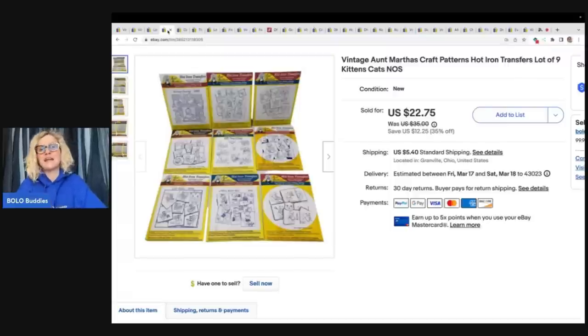This is one of my items that I bought that day — this was my craft item. I sold this for $22.75 plus shipping. They are Aunt Martha's Craft Patterns Hot Iron Transfers, a lot of nine, and they all have kittens or cats on them.